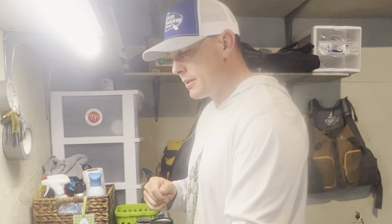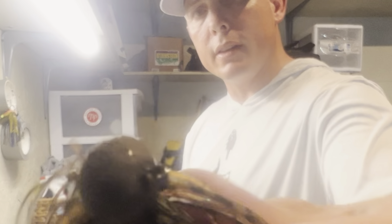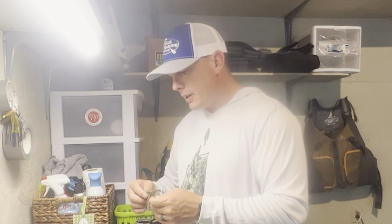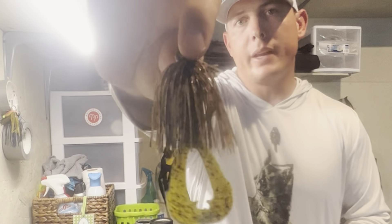My number one overall bait that has worked so good for me is a football jig — and not only a football jig, but a football jig with a real flappy trailer. This particular one is a Motion Fishing football jig in half ounce. You can see this head, it's been demolished but it still works. It's in Ozark Gill and it has a Space Monkey made by Rage — a Space Monkey in watermelon and red flake trailer. This thing has caught me some giants.